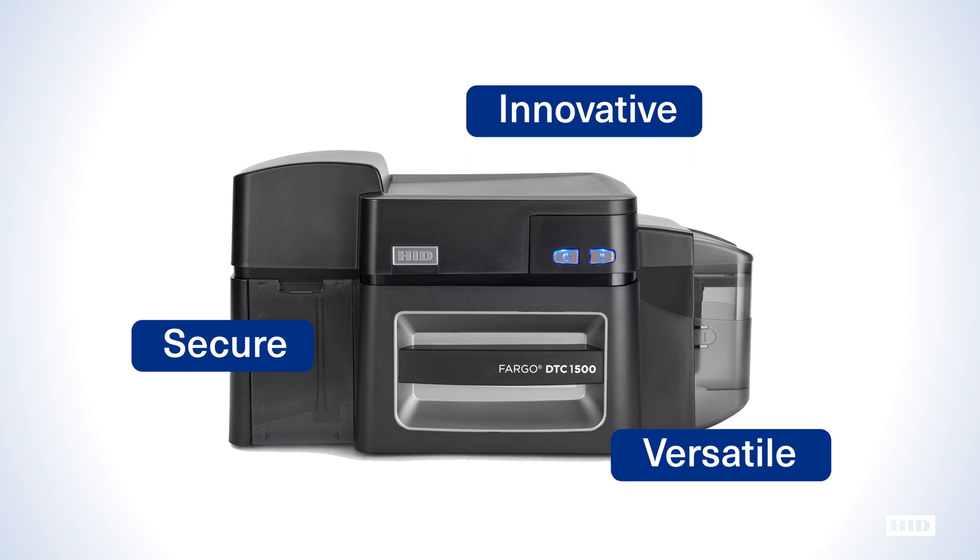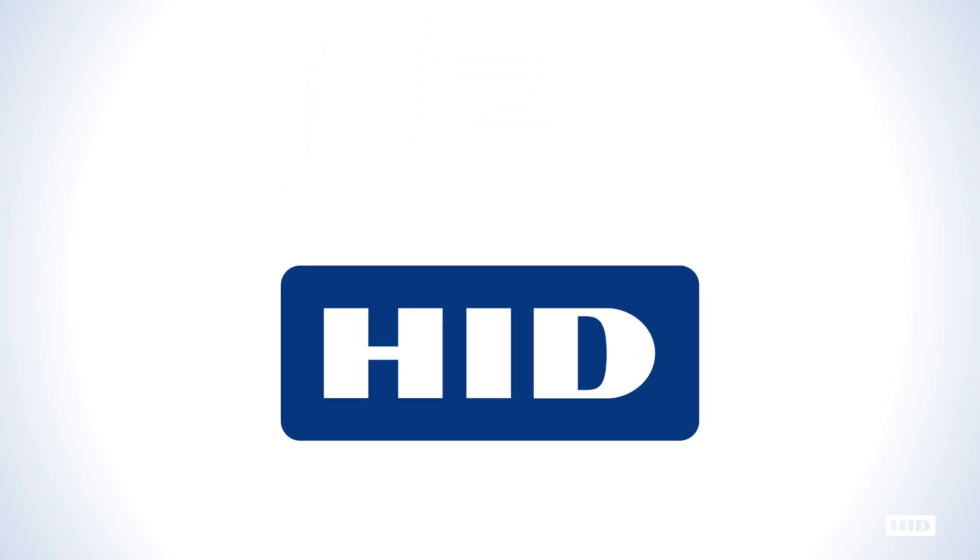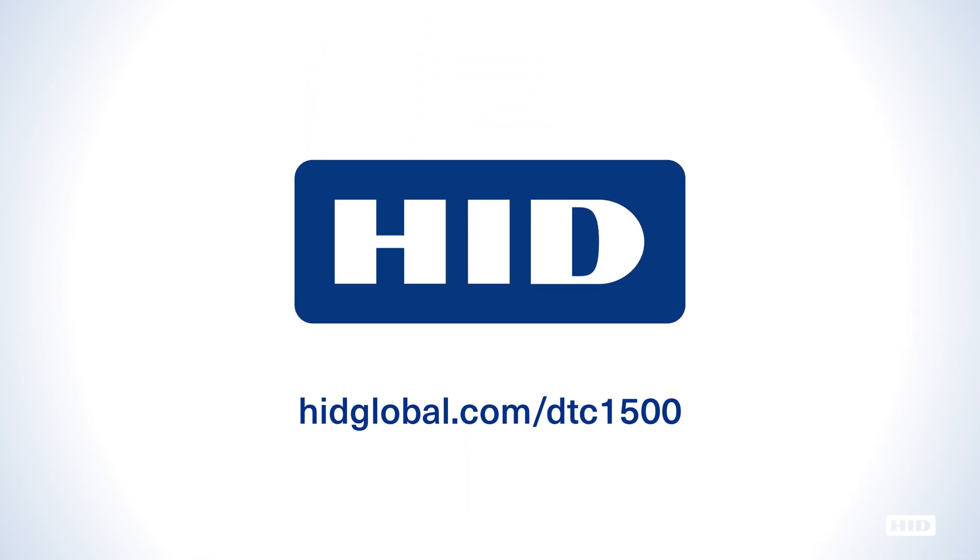Secure, innovative and versatile, yet surprisingly affordable, the DTC 1500 from HID Global offers features that rival even those of premium priced printers. Learn more today at HIDGlobal.com/DTC1500.